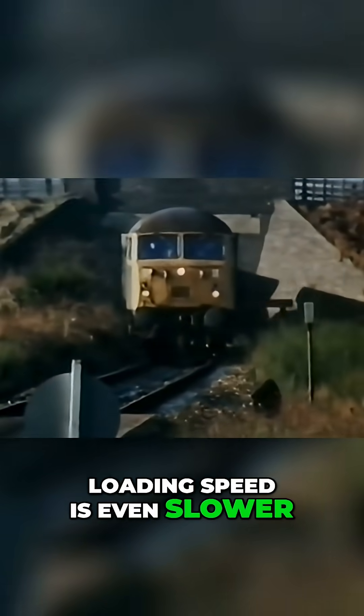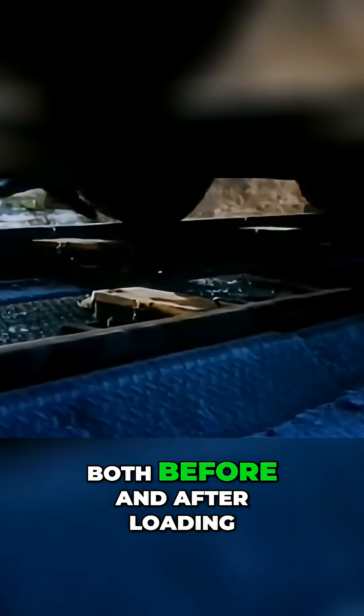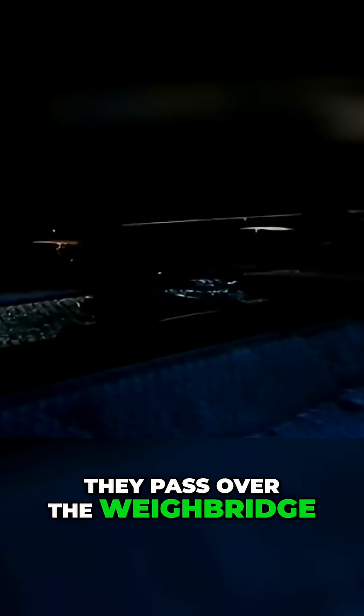Loading speed is even slower. Wagons are weighed automatically while moving, both before and after loading. Track sensors are triggered by the wheels as they pass over the weighbridge, and axle weights are signalled to a computer.